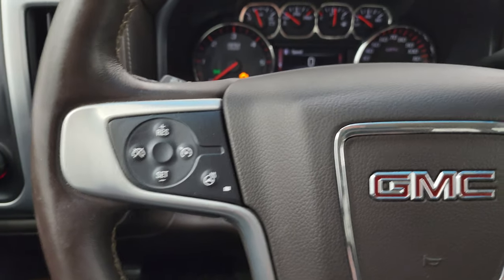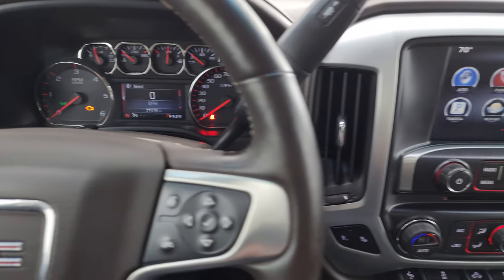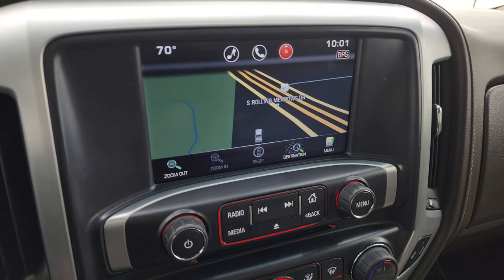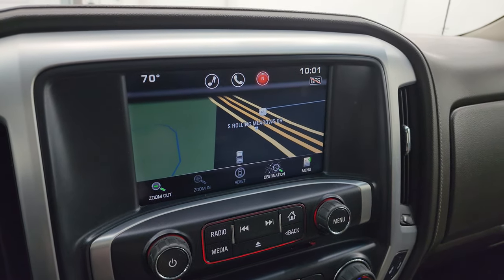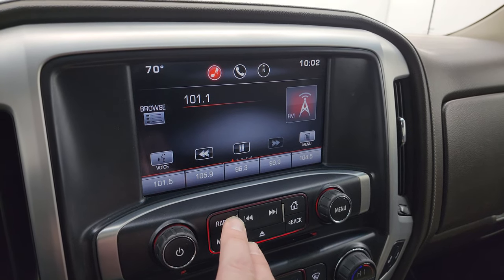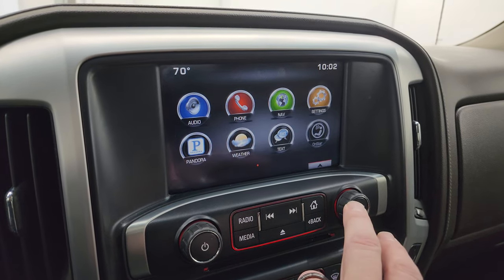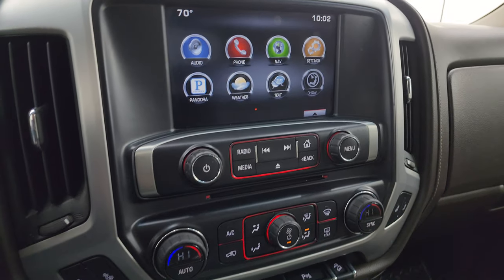Cruise controls and heated steering wheel controls are on the left. This one comes with the GMC IntelliLink radio with the factory navigation system — you can see Highway 41, so that is working nicely. You get AM/FM and SiriusXM satellite radio capabilities. You also have all the available apps on the screen, and a CD player.